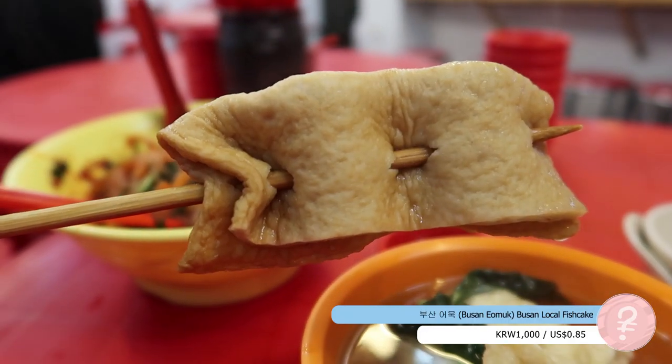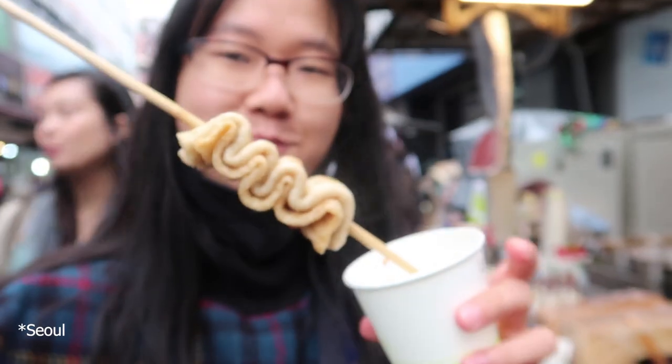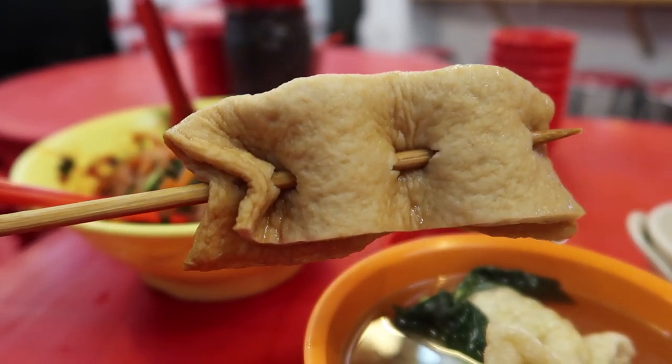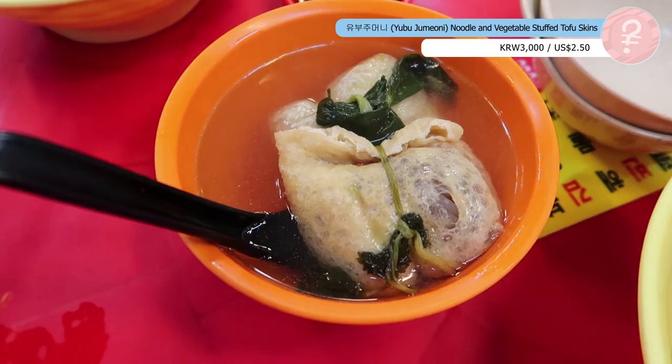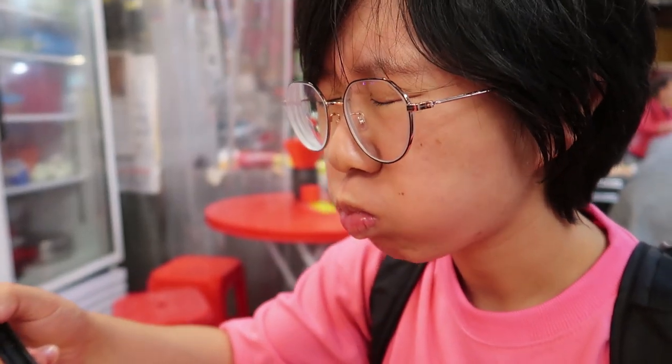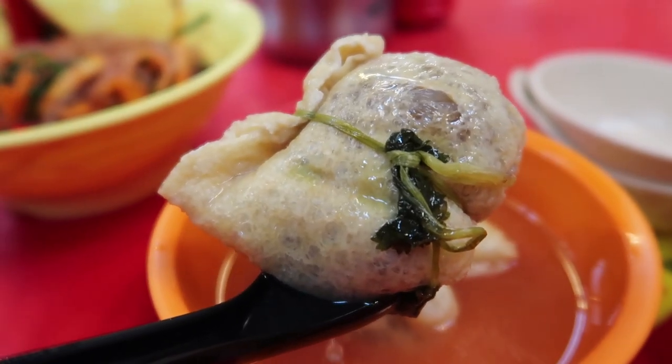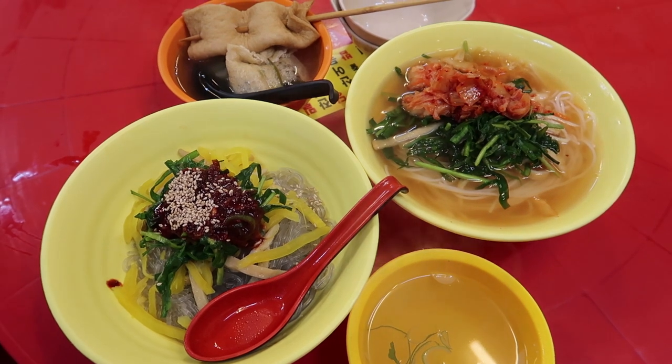I've got the eomuk as well — a Busan style, which means it's a little bit thicker than the normal one. The normal one has more of a tofu-pocket texture, whereas this one you can feel the texture of fish cake more. It's actually not very fishy in flavor, maybe because it's been sitting in the soup for so long, but it's delicious. I've got one of these gigantic tofu pockets stuffed with glass noodles. It's very hot. Honestly, nothing too special to me — a little underwhelming, though the tofu pocket itself is nice. Either way, these noodles are a must-try, so find a stall and give it a go.